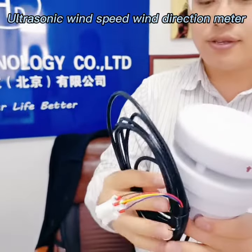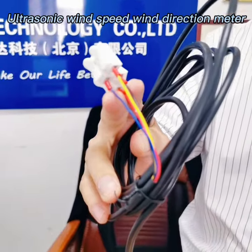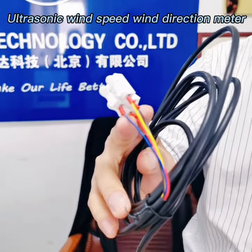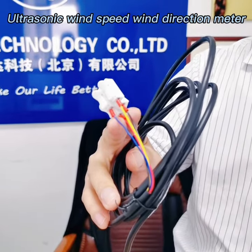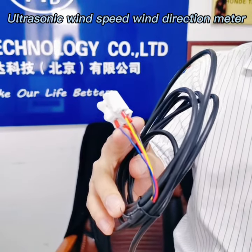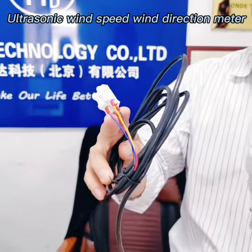As for the output, it is RS485 and Modbus output. We can also supply the monitoring server software, and also wireless modules including 4G, Wi-Fi, GPS, LoRa, and so on, so you can see the real-time data on the PC end.